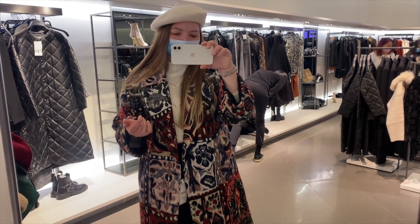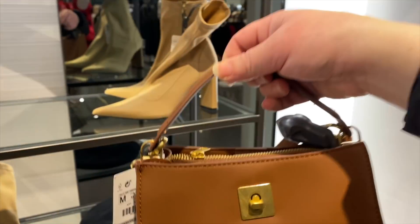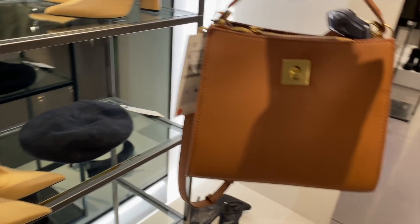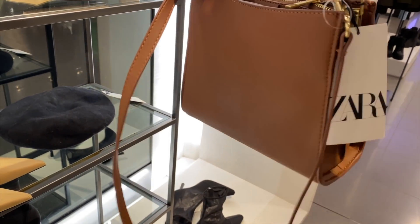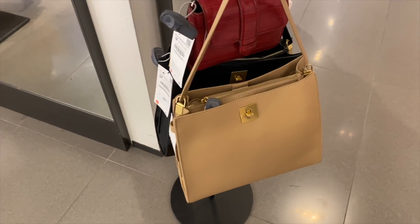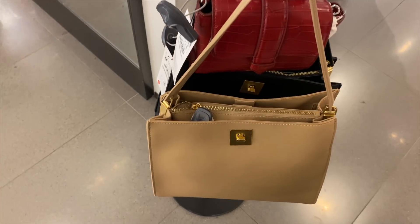I had to show you this bag — it looks like a Polène bag, very expensive-looking. So cute! And then look at that little beret over there with the antique gold turn-lock. It's $49.90 and also has a longer strap. That brown bag I showed you also comes in a bigger size which is really neat at $59.90.